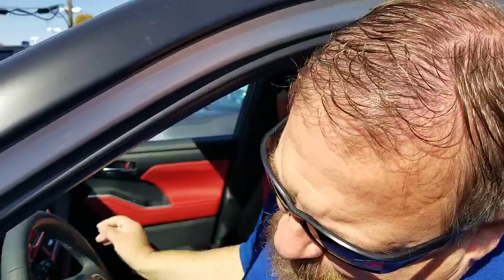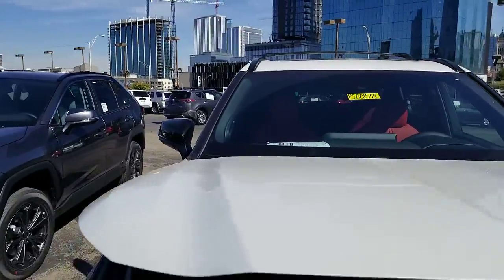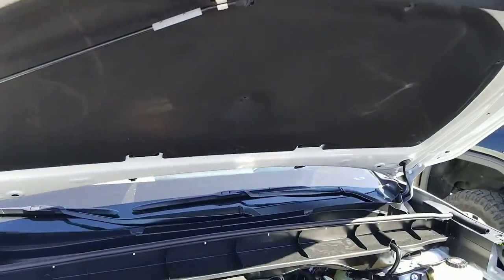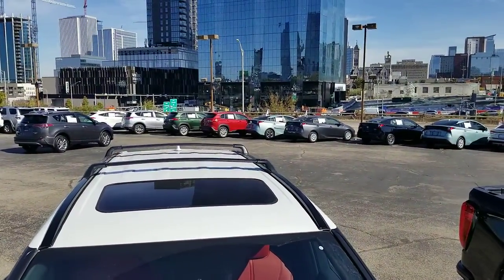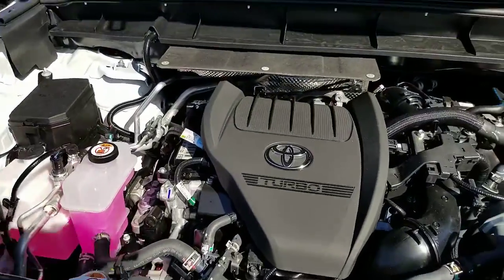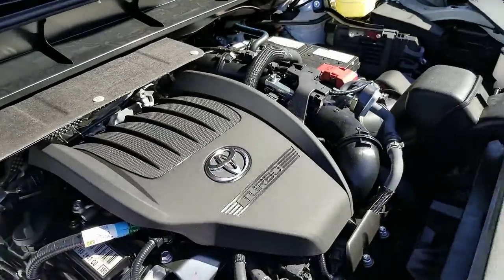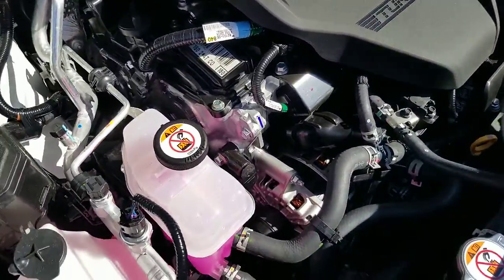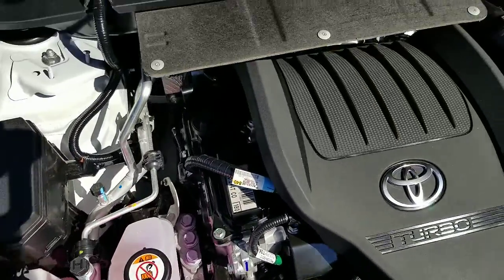So I'm going to go ahead and start us up here. I've already fired up the engine here for us. Now what I'm going to do is I'm going to pop this down, so bear with me while I hold the camera here. Alright, so this is with our turbo running. It is not loud. You can kind of get a look on the inside of the engine compartment with the 4-cylinder turbo here.